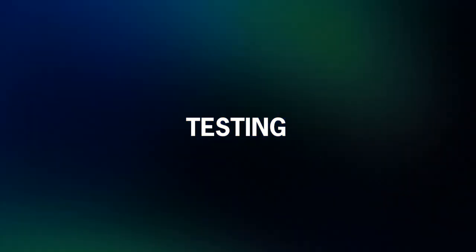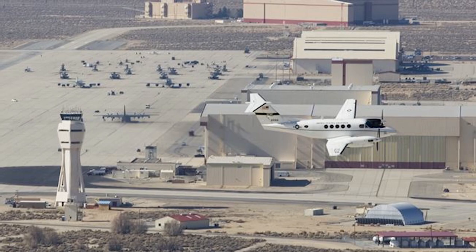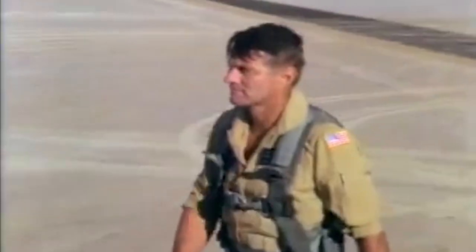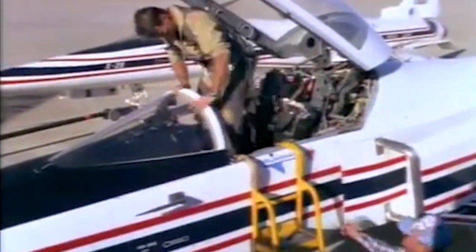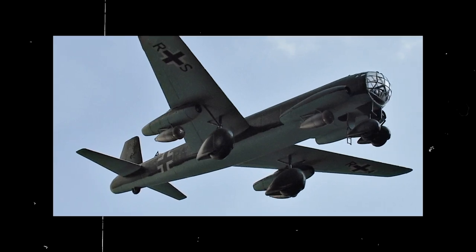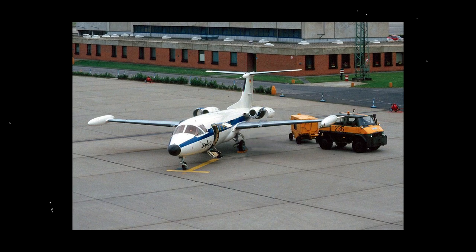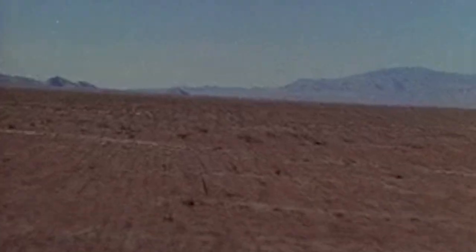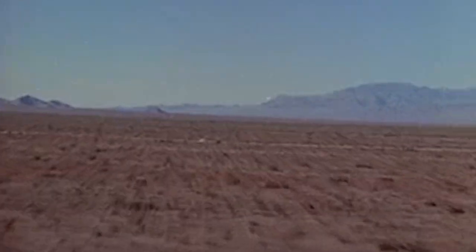Finally, the aircraft was completed and the first X-29 was ready for testing. Its maiden flight took off from Edwards Air Force Base on December 13, 1984, piloted by Grumman's Chief Test Pilot Chuck Sewell. It was the third plane to fly using a forward-swept wing and the first American aircraft to do so. The technology had been previously implemented on the German Junkers Ju 287 in 1944 and the HFB 320 Hansajet in 1964. However, the X-29 achieved what no forward-swept-wing plane had achieved before: supersonic speed.